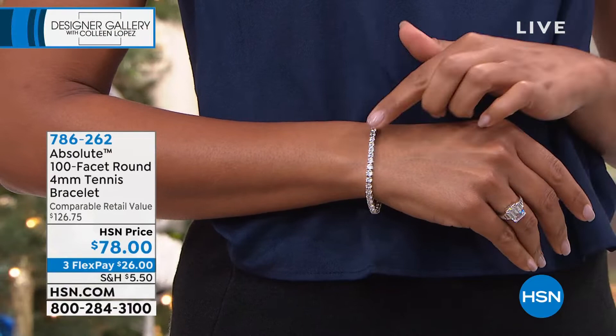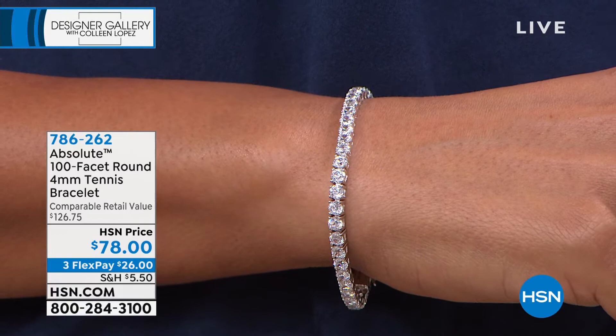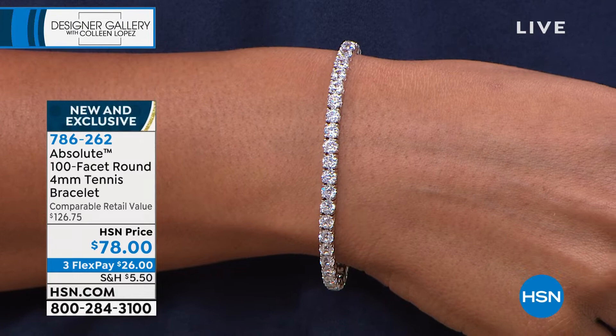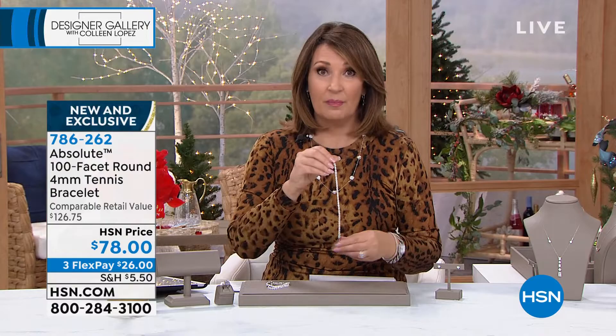Now we're going to get you my favorite — this is my favorite line bracelet in history. You guys know how much I love a good line bracelet. I love a tennis bracelet, and I think this is as pretty as I've ever owned, as I've ever seen. Honestly, if this does not look like real diamonds, nothing does. They perfected the clasp on this — they really pulled out all the stops to make this as beautiful and diamond-like as possible.